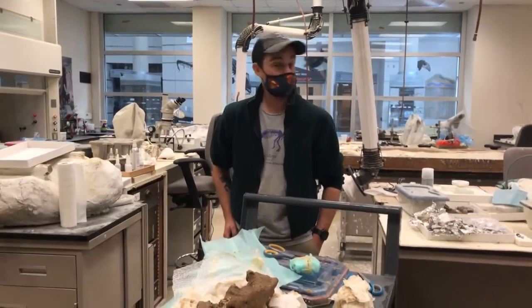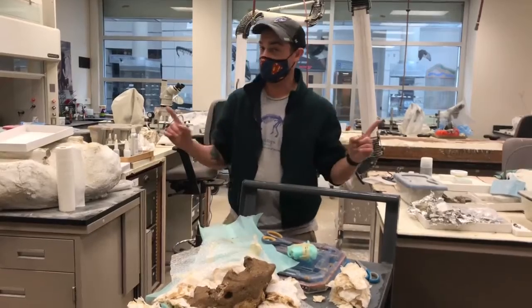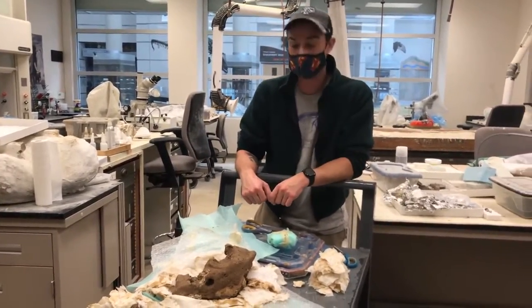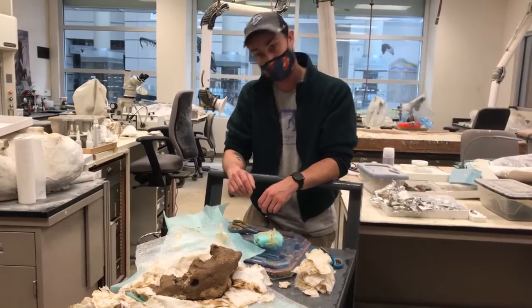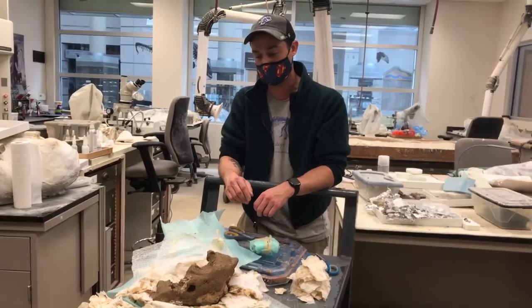Hey there! I'm Dr. Alex Hastings, Fitzpatrick Chair of Paleontology at the Science Museum of Minnesota. But I am here at the Virginia Museum of Natural History because I've been part of this project for quite a few years now, and we're very, very happy to have finally brought what is a large cat skeleton from very deep in a cave in southern Virginia.